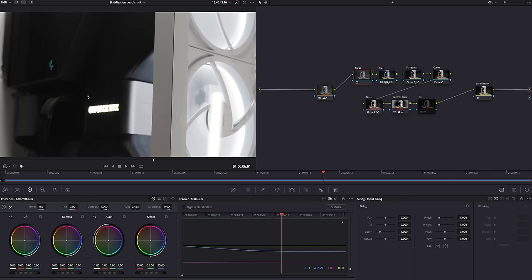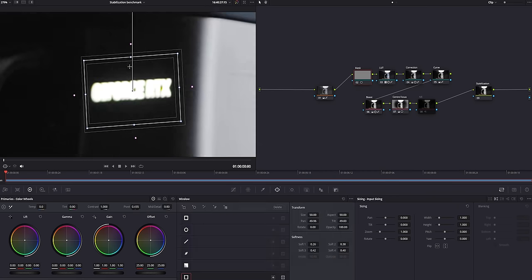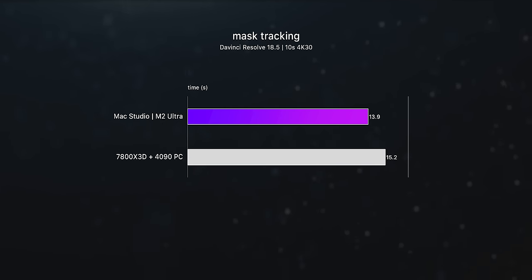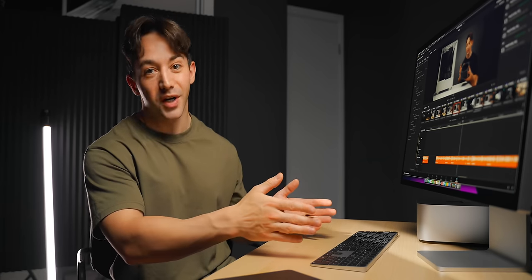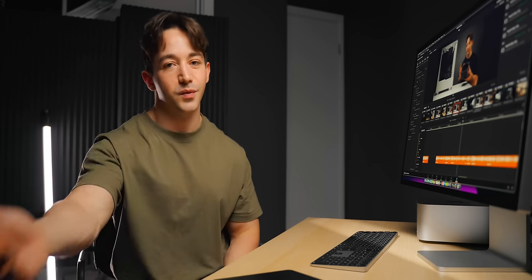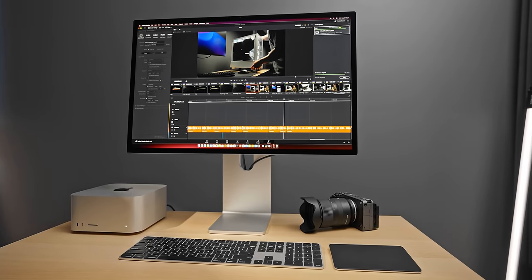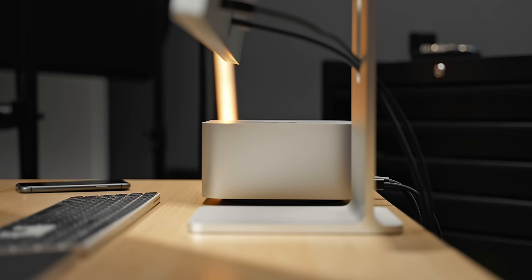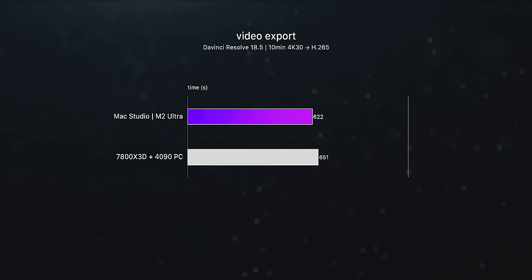Something else I was pretty interested in was mask tracking — every now and then there'll be a specific area of a clip you'll want to make adjustments to. I don't do this very often, but it does require a bit of time to process. There it's about the same performance between the two, about a second quicker on the Mac. What about video exports, though? How fast can you get a working project into something watchable on YouTube? Surprisingly, the Mac Studio is actually a little bit faster than my PC — something like a 5% difference — but the fact that it even beats my powerhouse PC build is honestly pretty humbling.